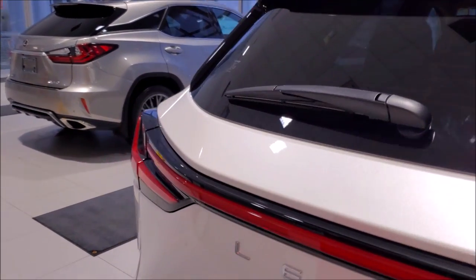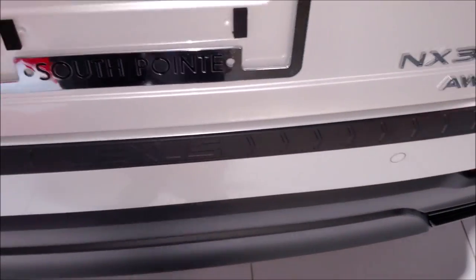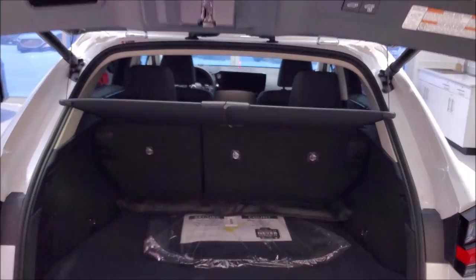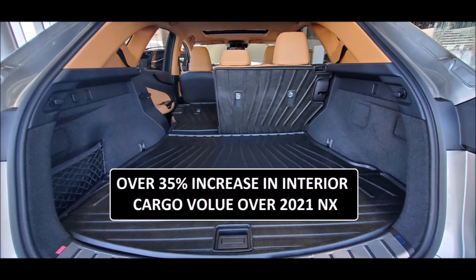In the back, you're going to get the new kick sensor, which came out recently in the last few years on the NX. The tailgate opens about three to four seconds faster than the previous generation, and there's a 35% increase in cargo volume with the open and close function.